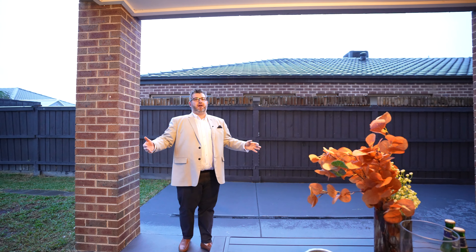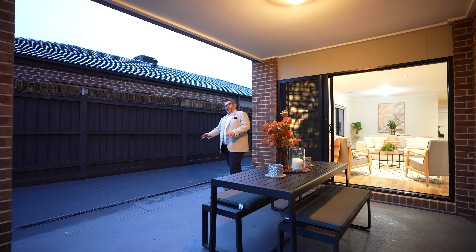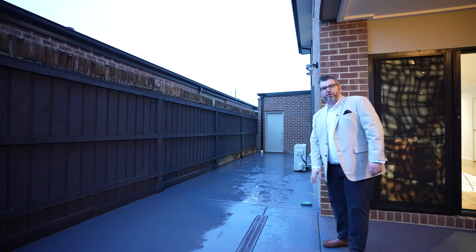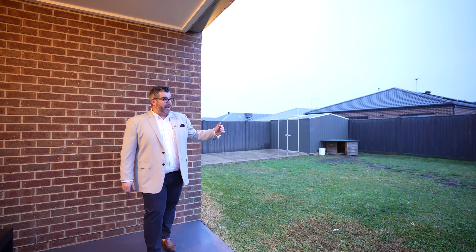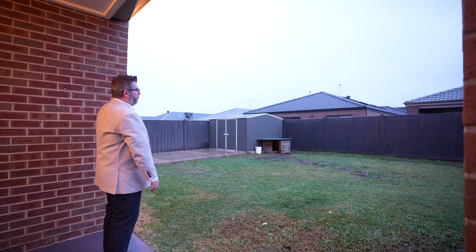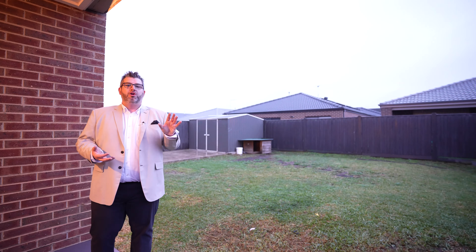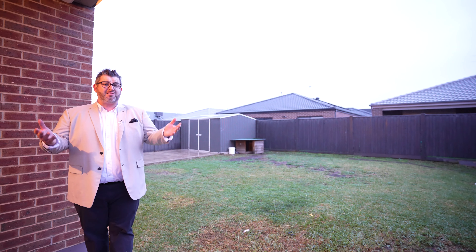We head back downstairs and back through to your lounge zone. You've got stacker doors — one, two — plus a stacker fly screen that opens up to your covered alfresco zone. We've freshly painted the concrete out here all the way to the side of the house. This zone extends to make a fifth living zone. It's covered, and to add value, cafe blinds on either side would really complement this zone.